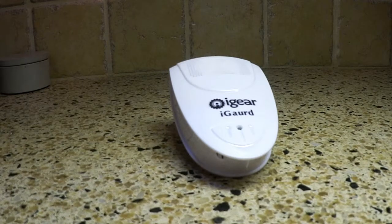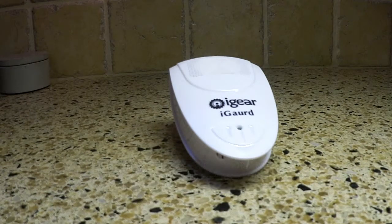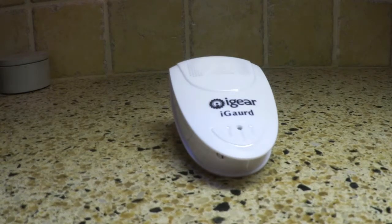It works on pests like spiders, mice, rats, mosquitoes, flies, fleas, crickets, ants, wood ants, roaches, the black beetle, mice, and rats. It's going to eliminate all those pests — they're not going to like it.